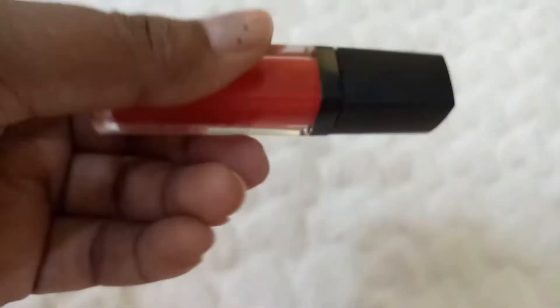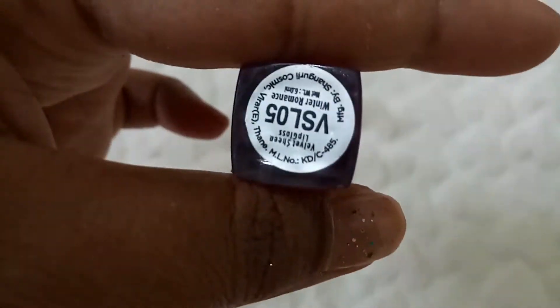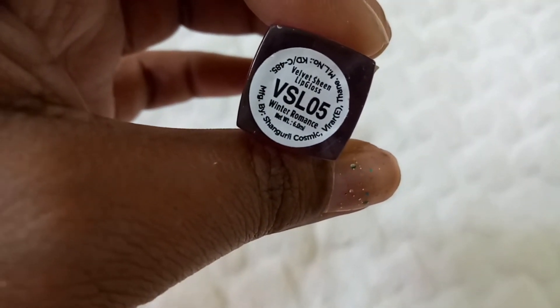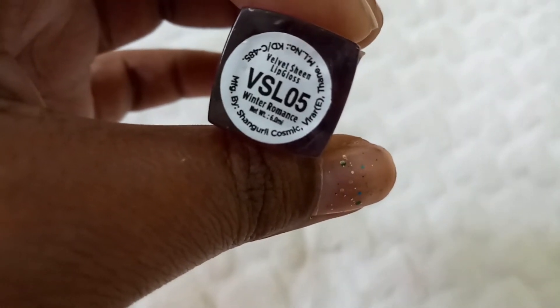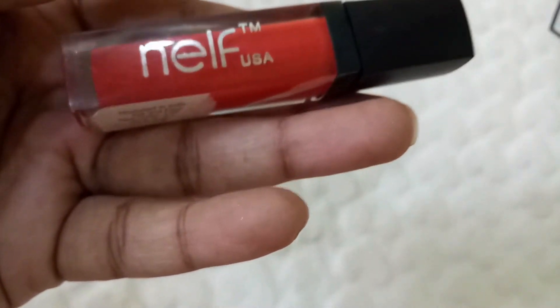The next thing is from NELF USA. This is the NELF Velvet Shine Lip Gloss, priced at 150 rupees. The shade I have is VS-L05, which is 'Winter Romance.' It's really nice — it has a little shine over it. When you don't want too much color on your lips, you can try these kinds of lip glosses.